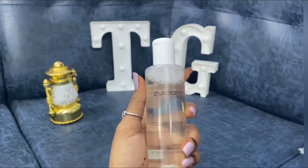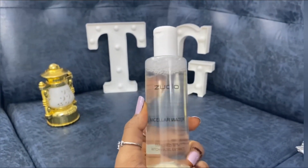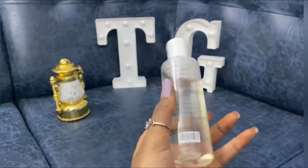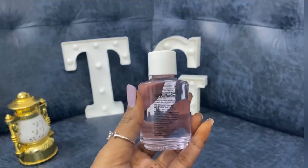Micellar water for Rs. 83 — it has cute packaging and a travel friendly bottle. Next is Acetone Free Nail Paint Remover for Rs. 49.